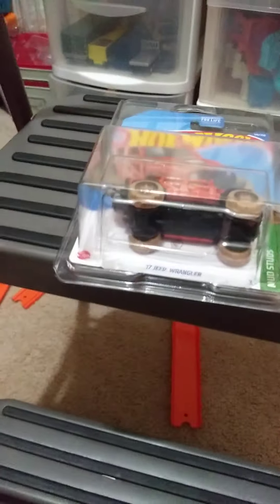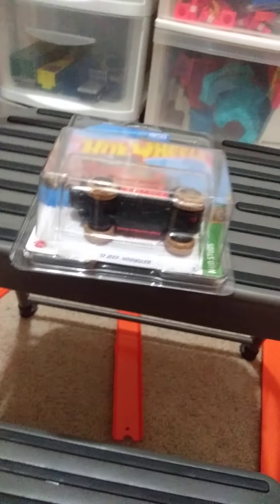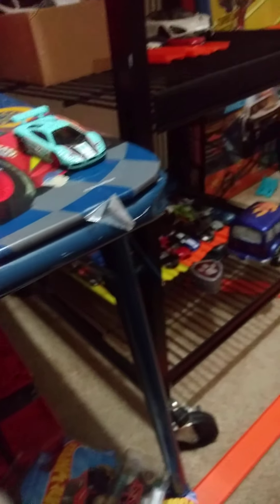Next we're going to move on to extra cars. But before that, I forgot this one — the McLaren F1 in black. It's very cool. Nice casting.